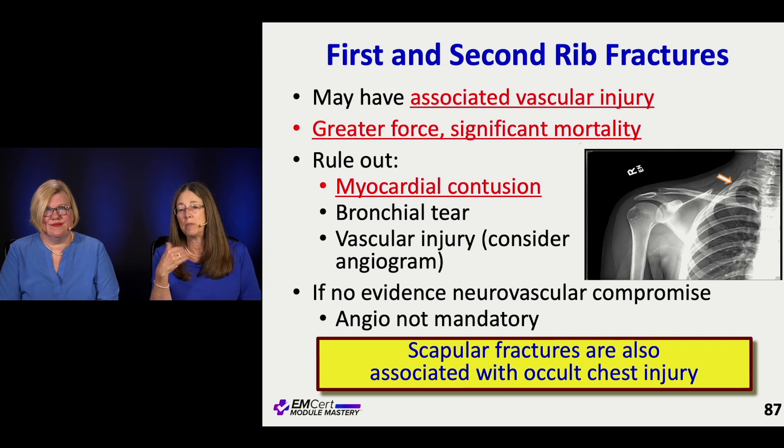The force needed for these fractures raises concern for myocardial contusion, which we'll talk about specifically. You can also rupture a tracheal bronchus. Vascular injury is usually picked up on scan. If someone has no evidence of neurovascular compromise — their arm is fine, chest x-ray looks fine, ultrasound of the chest doesn't show fluid — you don't have to go ahead and do imaging of the vessels themselves.